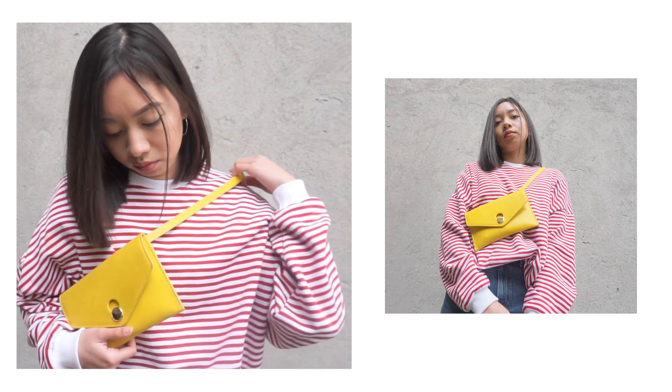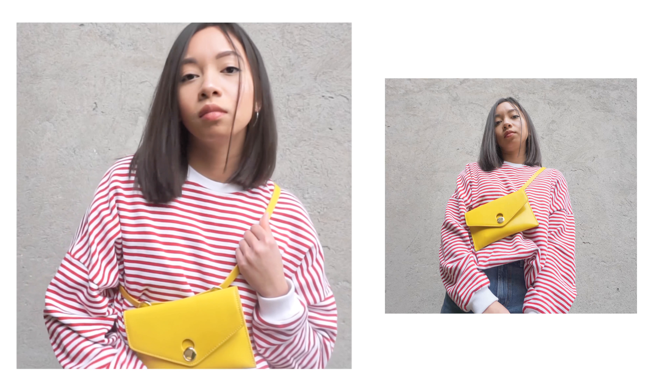Moving on, I got another bag — from Zara, but it's a yellow one. Compared to the black one I got, it's a little bit bigger and has a rectangular shape. I really like it — you know how to pop a color on your outfit. Yeah, it's nice.